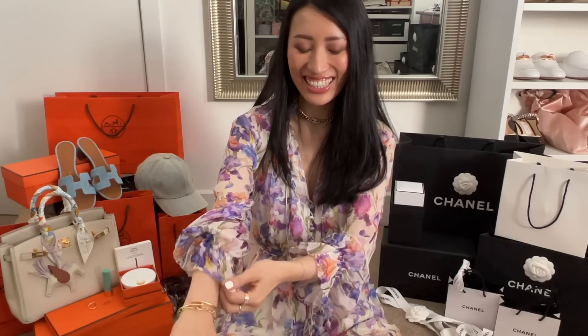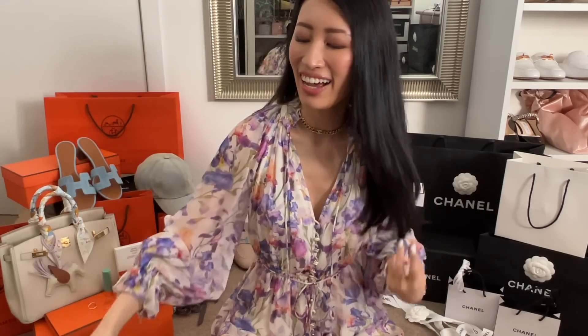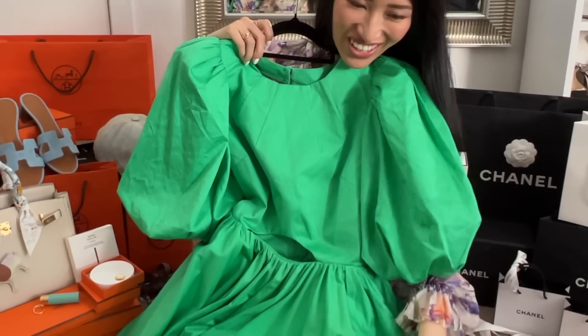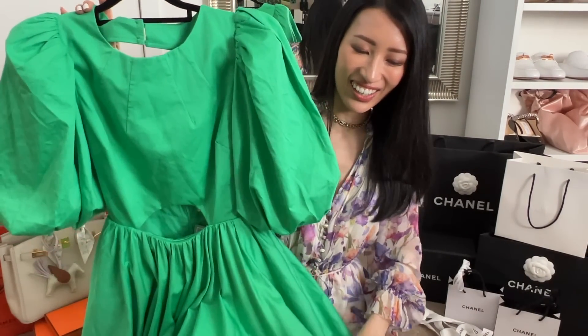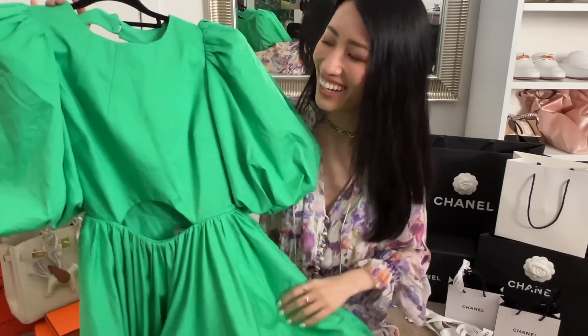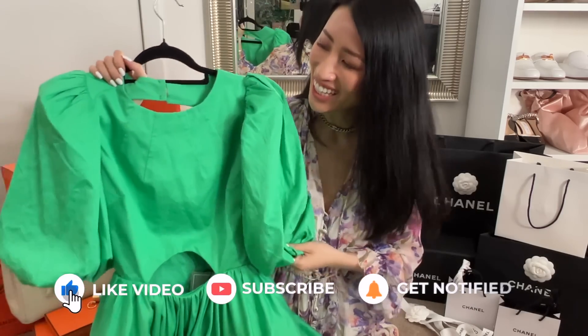Now I'll show you the dresses I ended up buying for my upcoming trip. We already talked about this Zimmermann playsuit which I'm loving — all my favorite colors: pinks, purples, blue. This one is so me. Then I also ordered this green dress. As you can tell by the puffy sleeves and the cutout detail, this is from Age. I love Age dresses and I've actually bought quite a few — this will be my fourth Age dress.